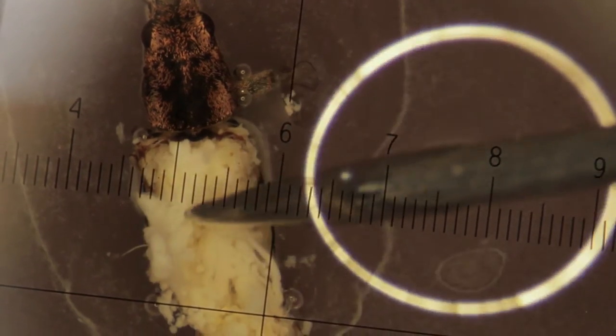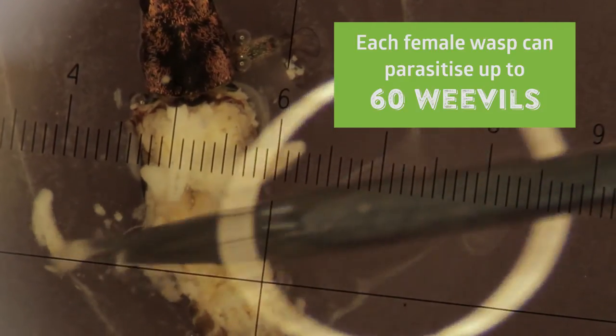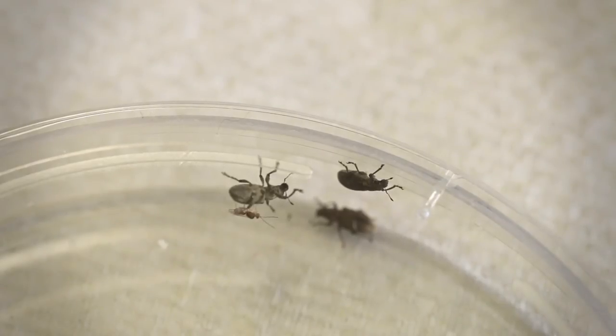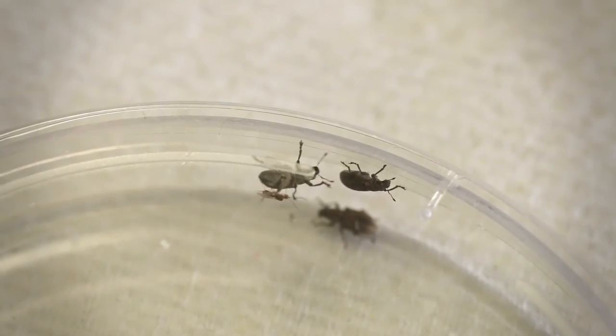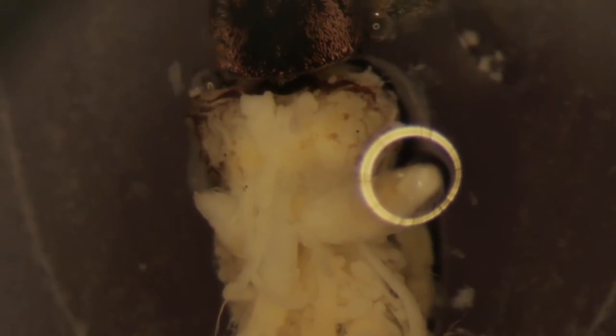Each of these female wasps can parasitise up to 60 weevils, and they'll get through three or four generations in a year. A very important thing about these wasps is that they're all females — there are no males of this particular species. From a biological point of view, that's very important, because that means that every wasp there is will lay eggs and go on to parasitise weevils.